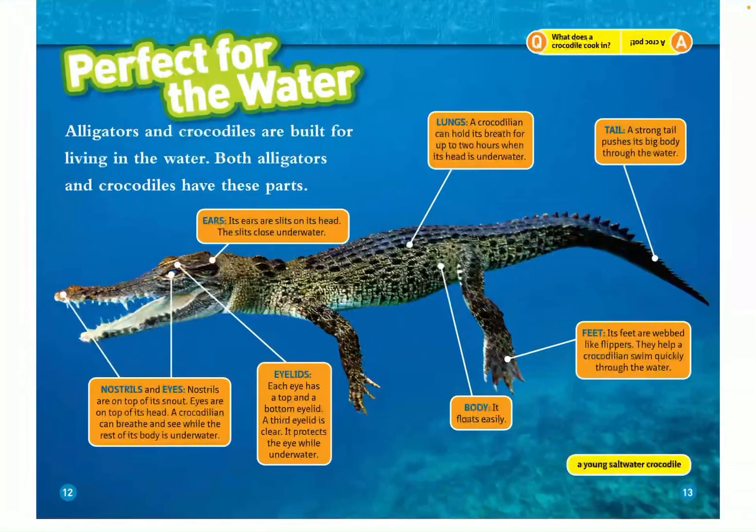Perfect for the water! Alligators and crocodiles are built for living in the water. Both alligators and crocodiles have ears, eyelids, lungs, tails, feet, bodies, nostrils, and eyes. The ears are slits on its head, and they close underwater. The lungs hold its breath for up to two hours when it's underwater. A strong tail pushes its big body through the water, and its feet are webbed like flippers — they help crocodilians swim through quick water.